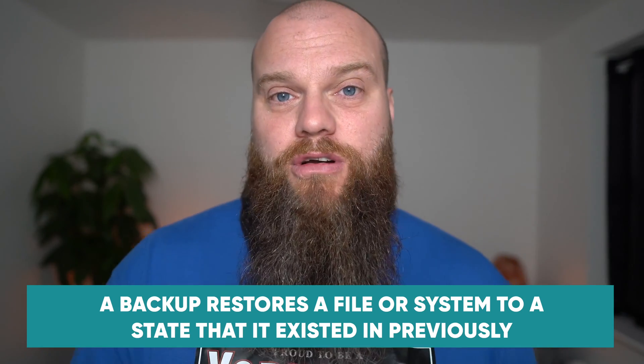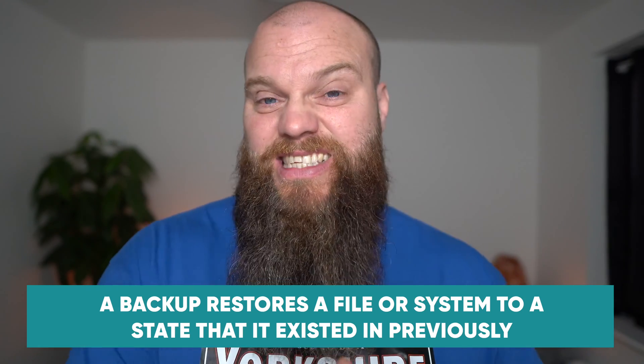Why wouldn't a Microsoft 365 backup be sufficient? A backup returns a file or system to a state it existed in previously. You might delete a Word document and need to restore it to yesterday's date, or you might get ransomware and need to restore your whole system to a previous day. Backups are usually kept for a certain length of time — sometimes three months, sometimes a year — but once that backup has been overwritten it's gone forever.